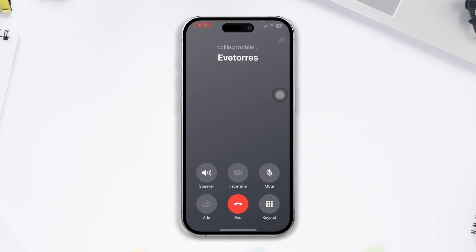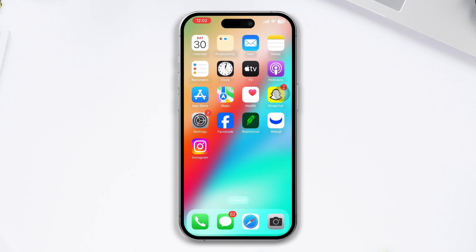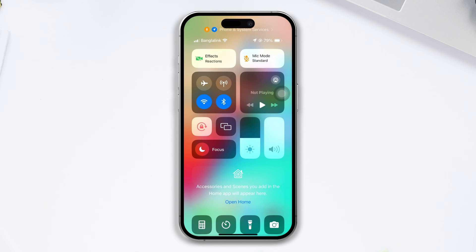Before we start, turn off these quick settings. Swipe down and make sure to turn off Do Not Disturb mode. Then enable or disable Airplane Mode for 20 seconds, and after that turn it off. If this doesn't work, try out the following solutions.